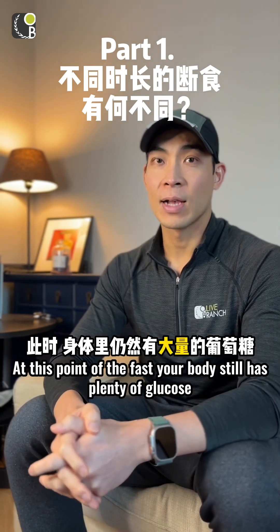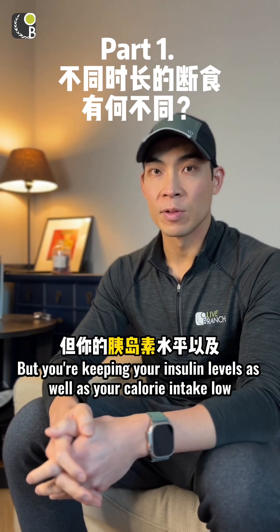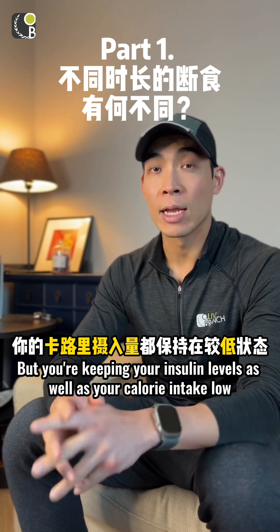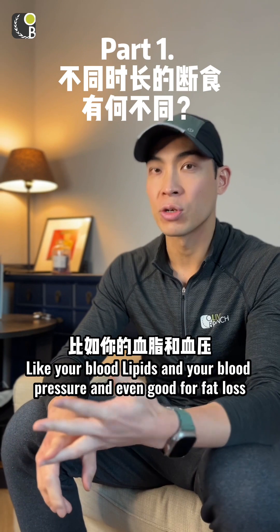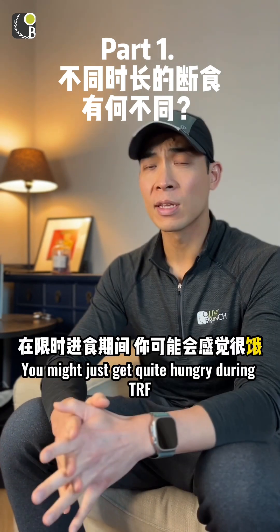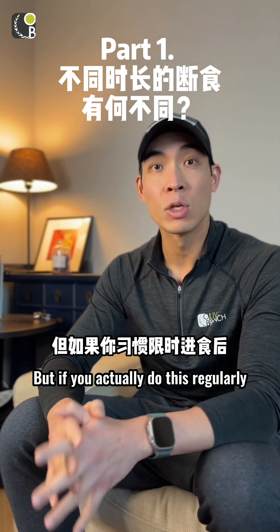At this point in the fast, your body still has plenty of glucose stored in your liver and muscles, but you're keeping your insulin levels and calorie intake low, which is very good for your metabolic health — like your blood lipids, blood pressure, and even fat loss. You might get quite hungry during time-restricted feeding, but if you do this regularly, you won't even get hungry.